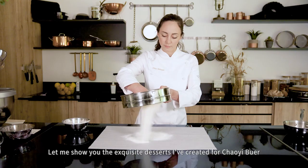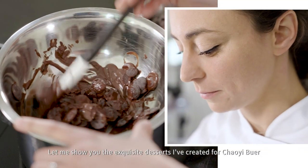Welcome to my lab. I'm very happy to join the Ciao'i Power project. Let me show you the exclusive dessert I've created for Ciao'i Power.